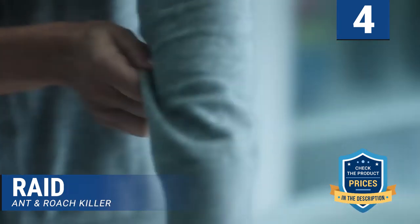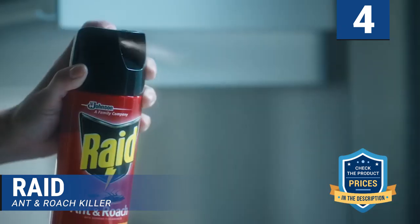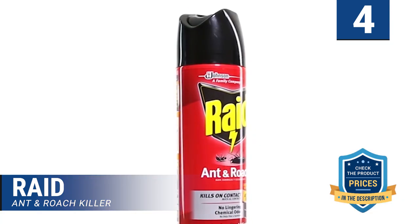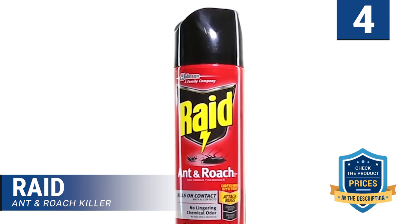Therefore, if an area is a roach transit area, once sprayed, the roaches will avoid it. Amazingly, it leaves almost no bad smell except for a lemon scent and odor. The odor helps you know where you have applied it to avoid reapplication.